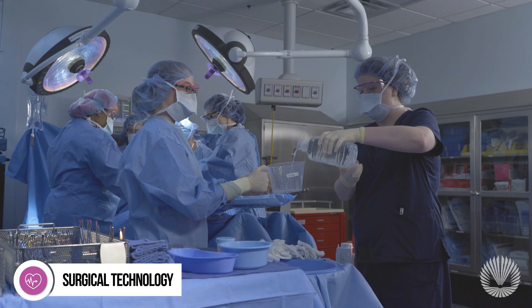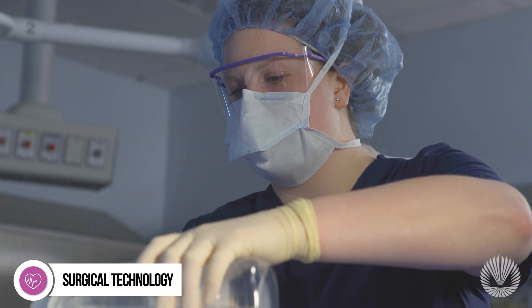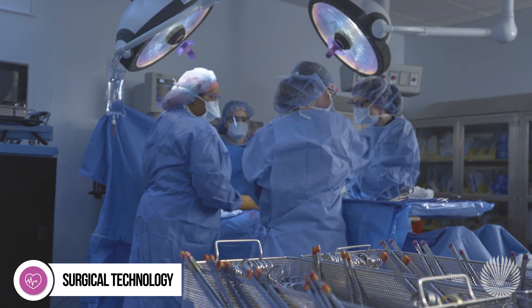After earning a certificate, you can apply through selective admissions to the Associate of Applied Science degree program in surgical technology. This will prepare you for a supporting role as a member of the surgical team.